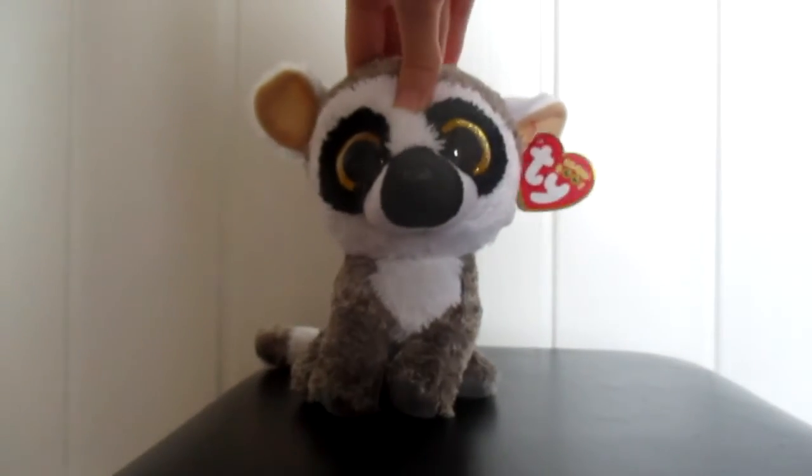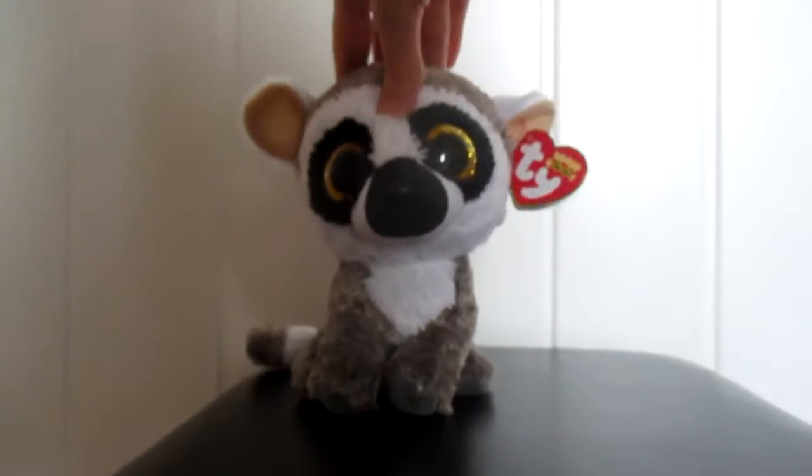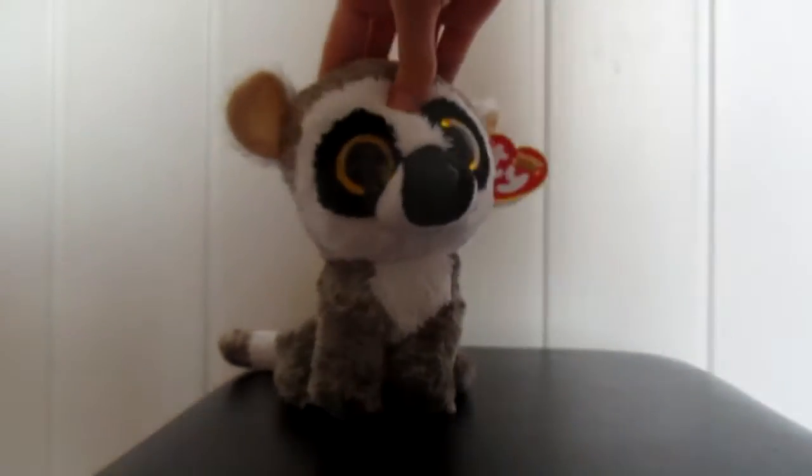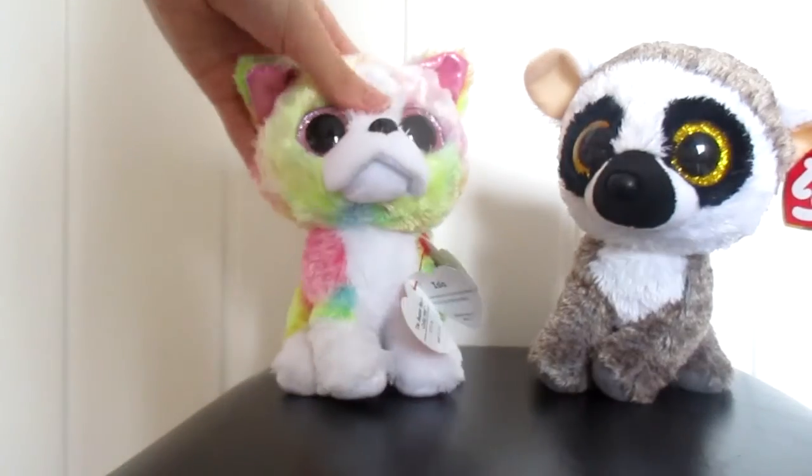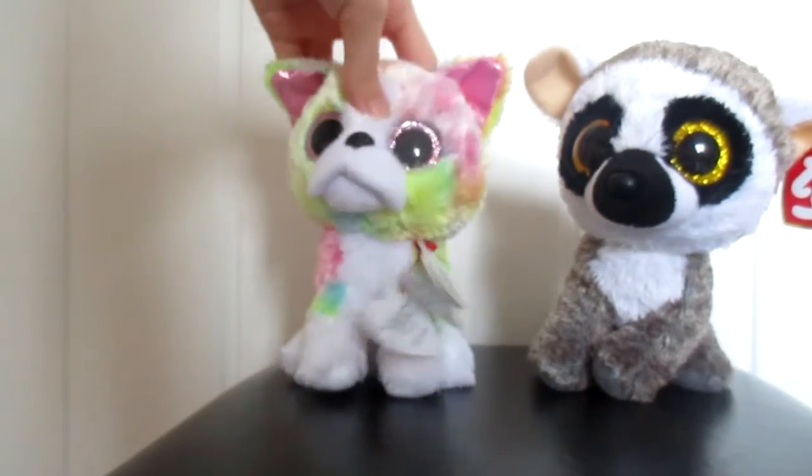Hi guys, today I am going to be showing you a Beanie Boo that I got a couple of days ago. The Beanie Boo that I got is Isla, and she is a really cute multi-colored bulldog.